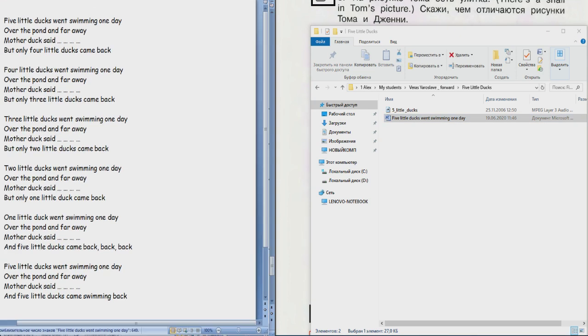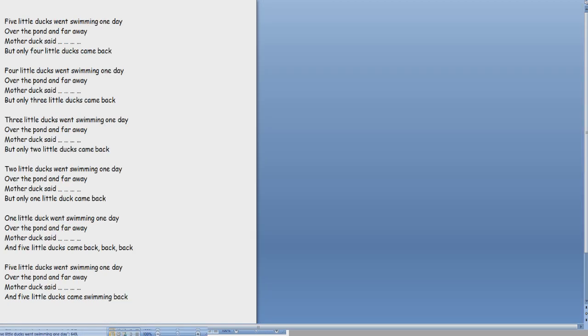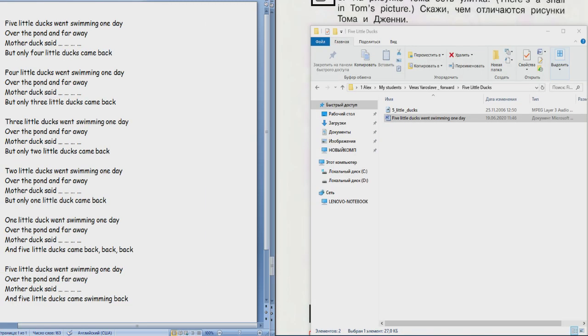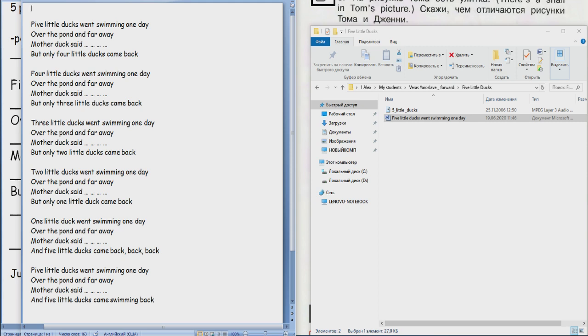Посмотрим, как получится. Окей. All right. Five Little Ducks. And let's begin. Five Little Ducks. Окей, wait. Сейчас я... Night night night night.